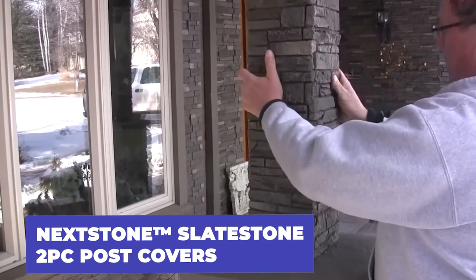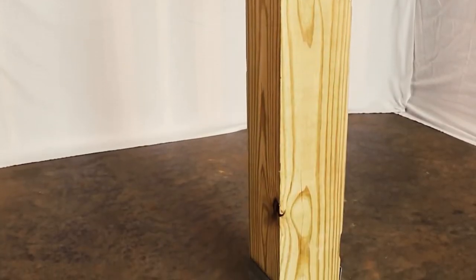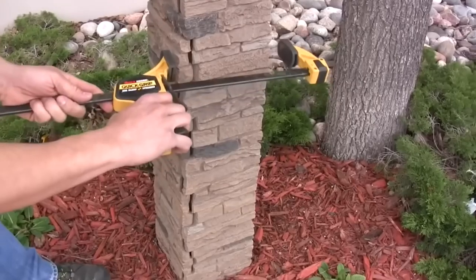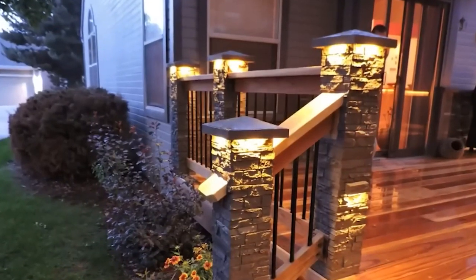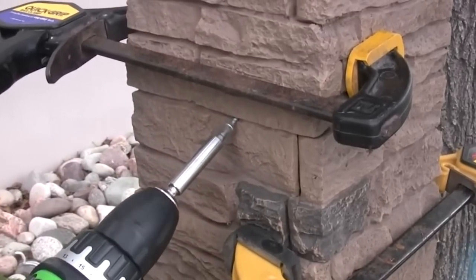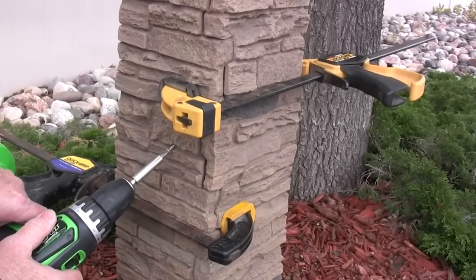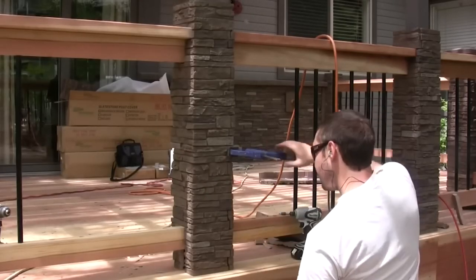Transform any wooden post into a stunning stone column with ease using Nextstone Slate Stone Two-Piece Post Covers. Perfect for railings, pergolas, balconies, and other structures, these covers come in a standard size of 119 by 20 centimeters and are made of specially modified UV-resistant polyurethane.